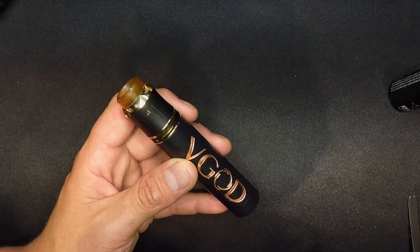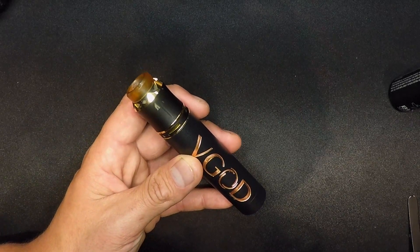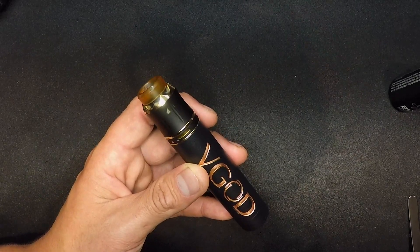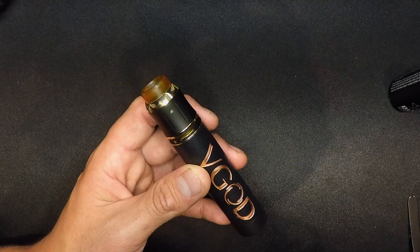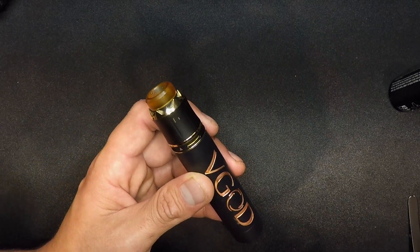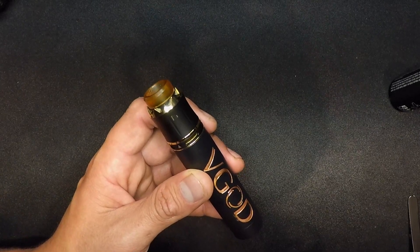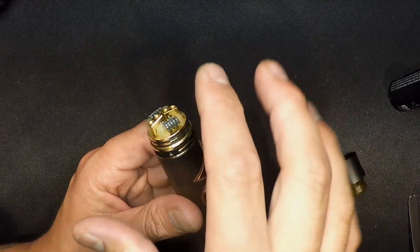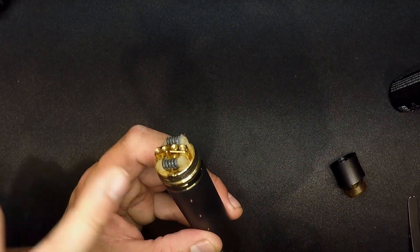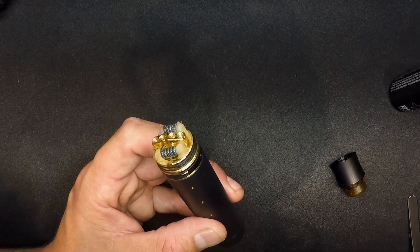If I was going to recommend this bad boy to anybody, it's going to be to somebody who wants to ride that line between flavor and clouds. This isn't something like the Wotofo and Mike Vapes collab, and this also isn't something that's going to be meant for cloud comps. But I can tell you right now, this is a perfect in-between. If you still want to blow 12-foot clouds and you still want to get the most amount of flavor out of an RDA as possible, this is where it's at. In terms of the build deck, the holes on there are giant. The Juggernaut coils by Wotofo are nothing to scoff at — these are huge coils and they're definitely comp-worthy, in my opinion.